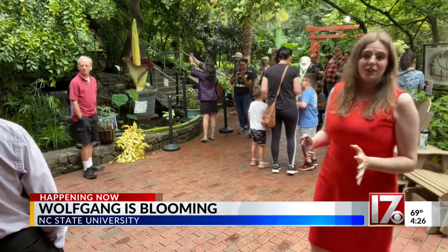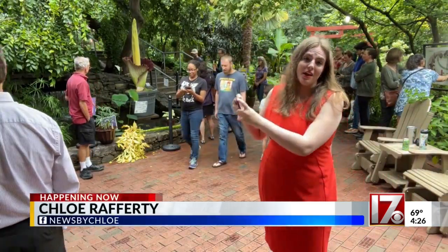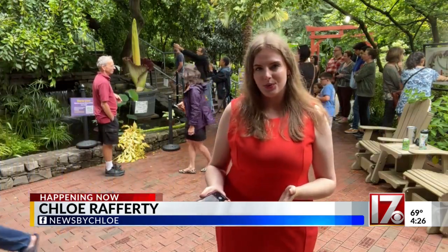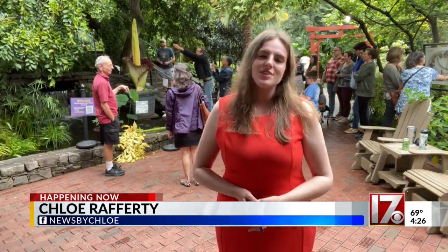If you want to see the corpse flower and snap a picture, you're going to want to hurry up. Experts say it'll only be in full bloom until Thursday afternoon. To see what it looks like right now, head to our website, cbs17.com. Chloe Rafferty, CBS 17 News.